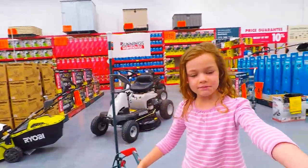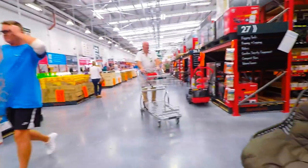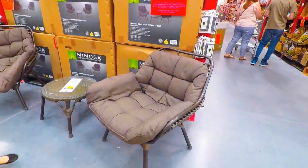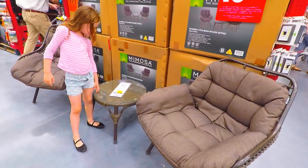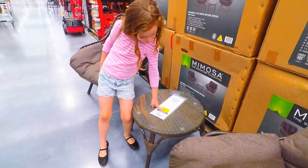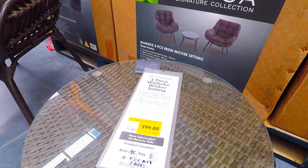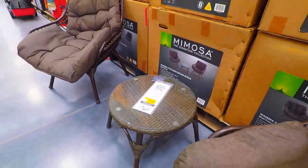By the way, here are some chests that you can sit on. And then here's a table, and it is 399 — I think.